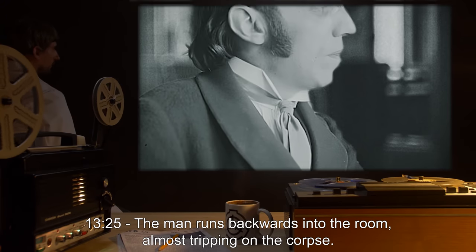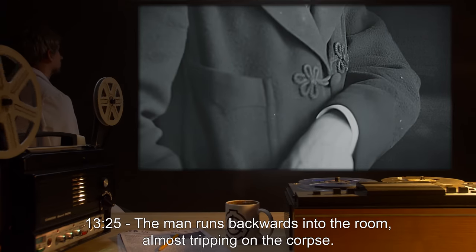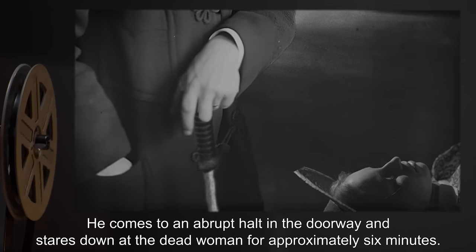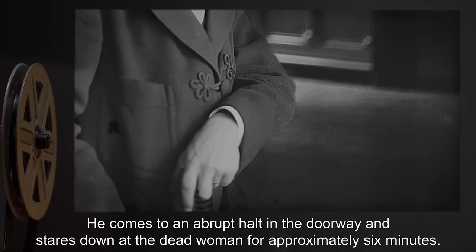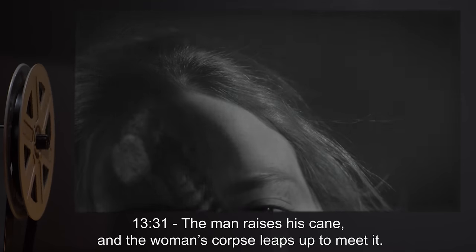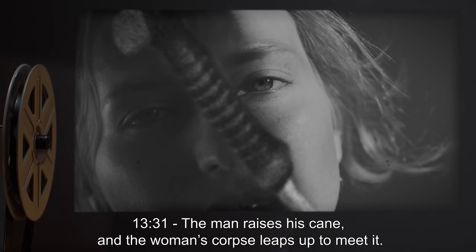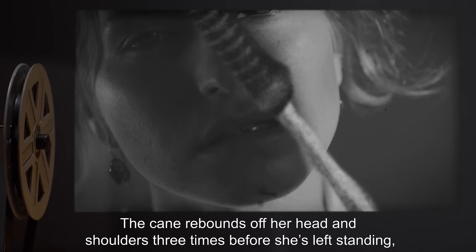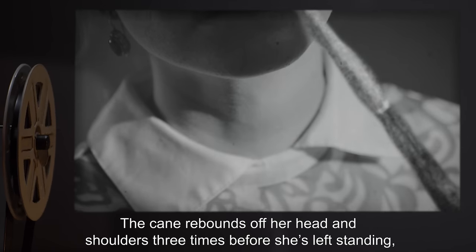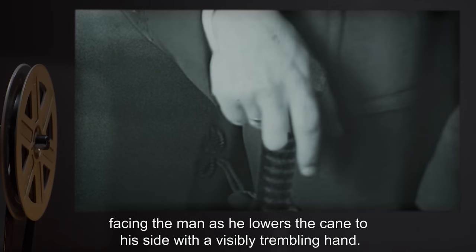1325 hours: The man runs backwards into the room, almost tripping on the corpse. He is holding a cane that shows signs of blood and hair stuck to it. He comes to an abrupt halt in the doorway and stares down at the dead woman for approximately six minutes. 1331 hours: The man raises his cane, and the woman's corpse leaps up to meet it. The cane rebounds off her head and shoulders three times, before she is left standing, facing the man as he lowers the cane to his side with a visibly trembling hand.